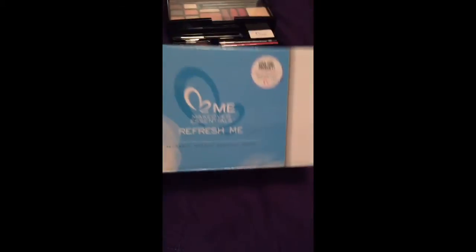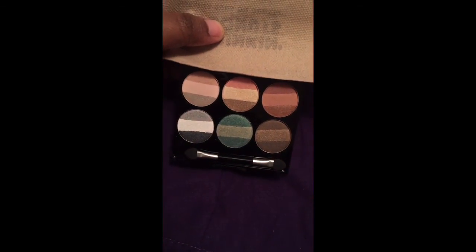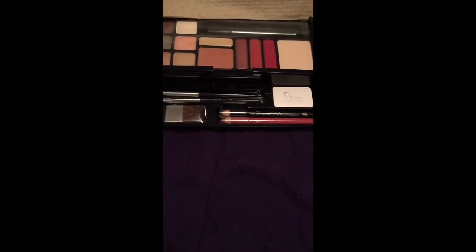The last item came in this box here. This is what the back looks like, and this is the item — it's a reusable makeup cloth. It's really soft. Now, like I said, I never heard of this company before, so I decided to go on their website and check them out. This cloth retails for $20, this kit retails for $29.99, and this one retails for $69.99.